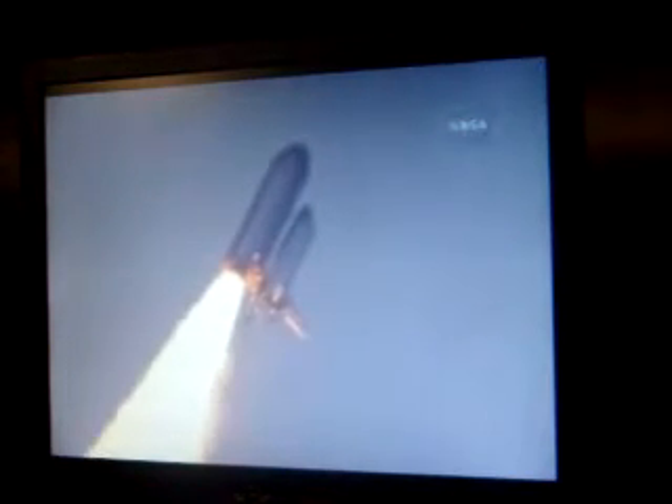This is Mission Control Houston. The reference roll maneuver is being completed, and we are now going into a head-down position on track for a flight to the International Space Station, flying at 400 miles per hour and one mile in altitude, and seven miles downrange already from the Kennedy Space Center.